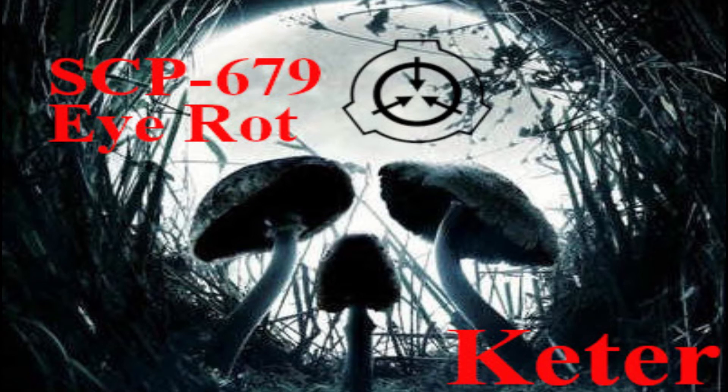As the ulcerations widen and more of the humor leaks out, more mycelia appear. At this stage, the eye begins to rot entirely, a process sped up by the fungus. However, it seems to protect the rest of the eye socket and the nerve, preventing infection by other pathogens in 80 to 90% of test subjects. By the time the eyes have gone entirely, the sockets are filled with the fungus and a thick mass of mycelia hanging from the empty sockets.